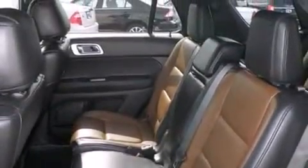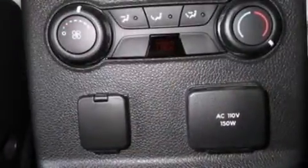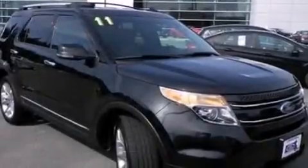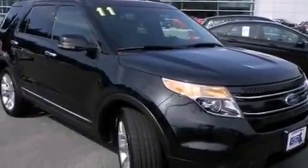The following features are also included: memory settings for the driver seat's position so you can recall your favorite position with the push of one button, air conditioning with automatic climate control, cruise control, and leather seats.